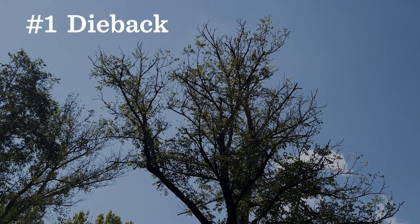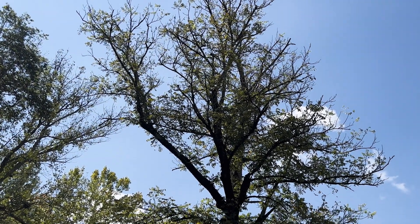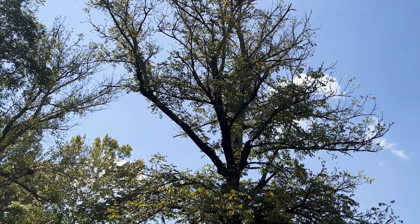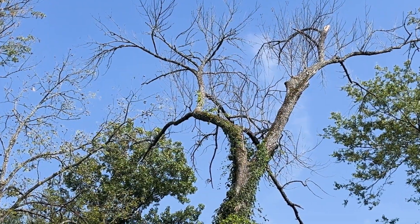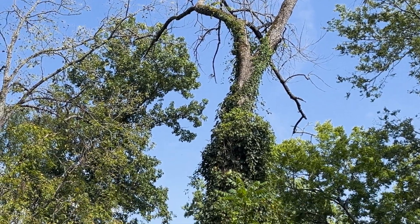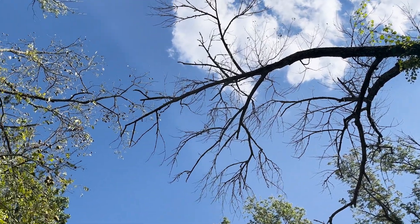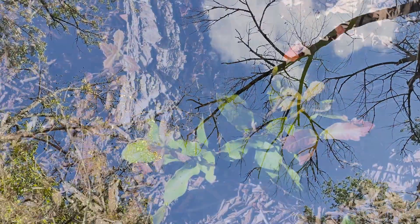Our first symptom of stress is dieback. Dieback is when the branches die from the tips and the top and gradually progress towards the center of the tree. It's one of the most serious signs of stress because it usually indicates a problem with the vascular system, which is the system the tree uses to get nutrients from the roots to the top of the tree.